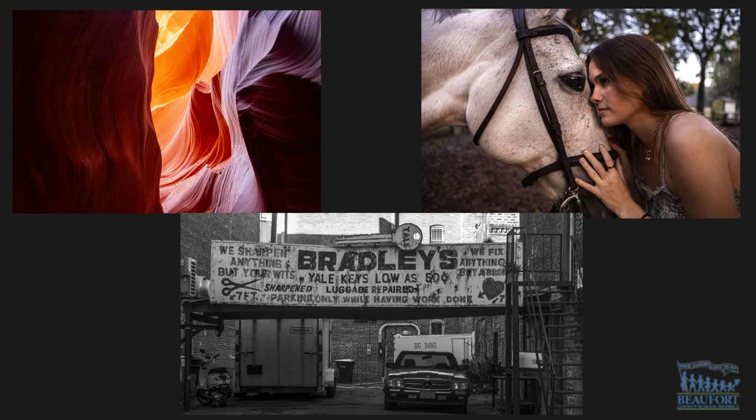Drexel University will be displaying the artwork from February 17th to March 10th at Hilton Island High School. Ron Lopes, Beaufort County School District.